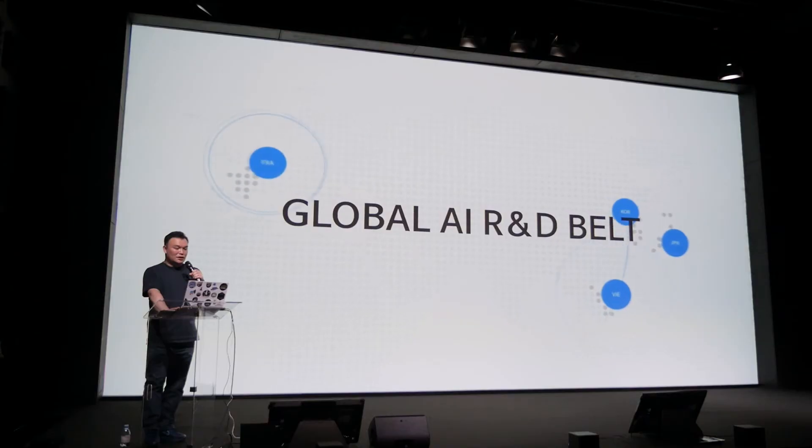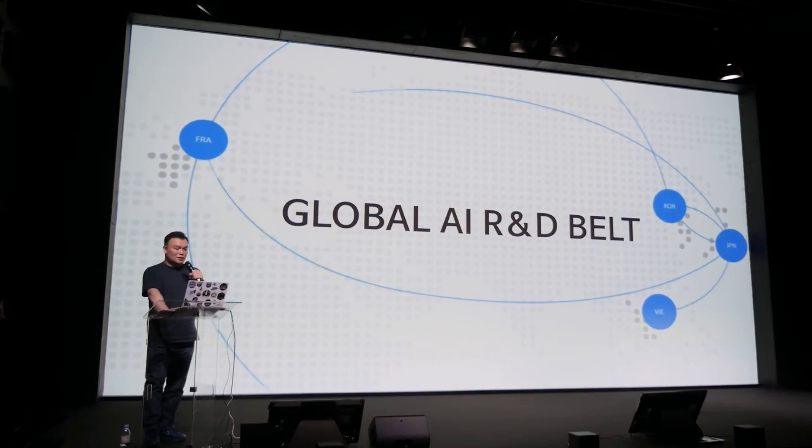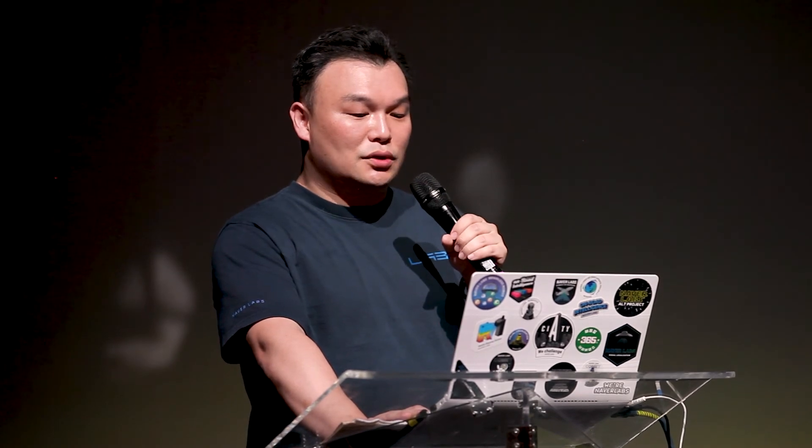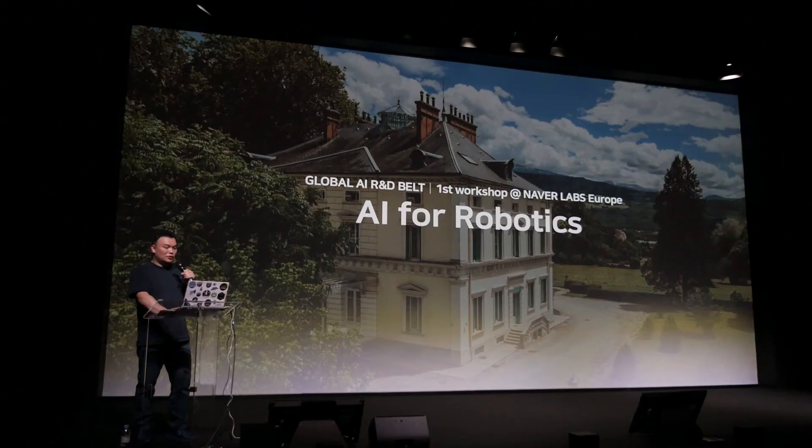Today I have a very important announcement to make. We are creating a global AI research belt connecting Asia and Europe. This network covers AI research centers of Korea, Japan, France, and Southeast Asia. We are planning to support researchers, start-ups, and institutes to collaborate and create cutting-edge AI technology. Naver will proactively invest to create new research hubs and to counter the AI powerhouses like the US and China. Here at Naver Labs Europe in Grenoble, France, we have leading AI and robotics engineers from all over the world participating in a two-day workshop. This AI for robotics workshop will be the new beginning of our global AI research belt. I believe we have unlimited possibilities by collaborating and connecting. I hope the AI research belt will encourage researchers to challenge and collaborate, and I hope our tech will help you follow your dreams and passions.